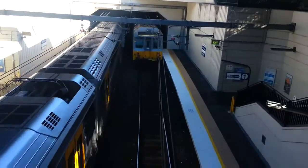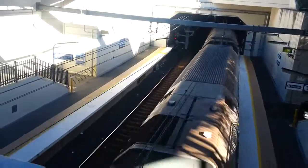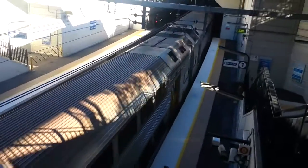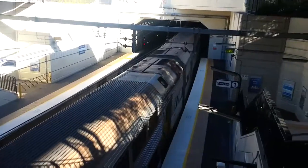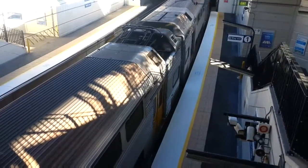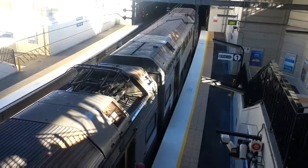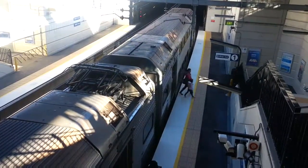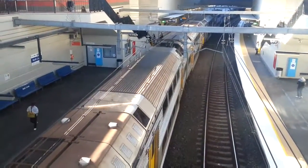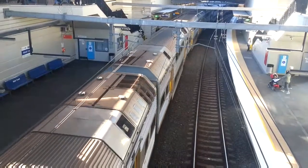We have a C set. The front half is C10. The rear half is C8. This train is City Circle via Museum. It will be stopping at International Airport, Domestic Airport, Mascot, Green Square, Central, Museum, St. James, Circular Quay, Wynyard, and then Town Hall. C10 and C8 departing Platform 1, Town Hall via Museum service.